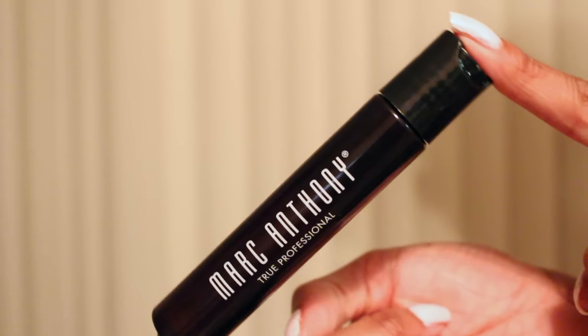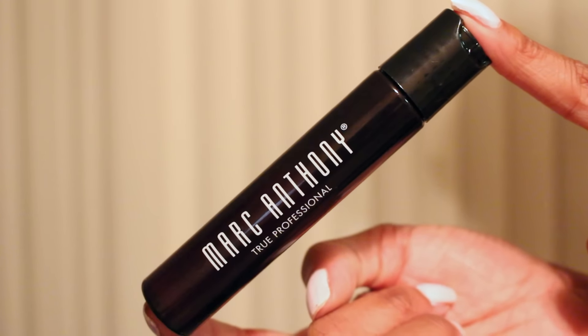Next is another hair product — it's the Marc Anthony True Professional Nourishing Argan Oil of Morocco. You know we love argan oil. I still use the argan oil I got in my Ipsy bag from around March, and now I have another one so that when that runs out I can just use this. They actually smell different — this one smells really good. It does the same thing, so I just have backup.